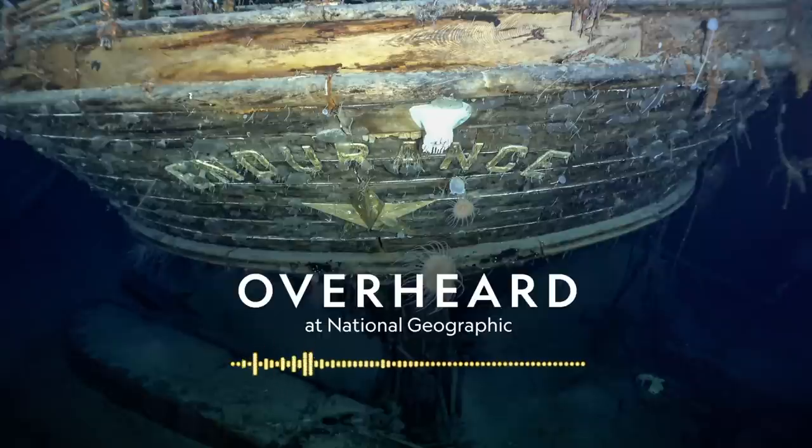What are conditions like in the Weddell Sea? It's a landscape of beautiful, white, large ice flows.